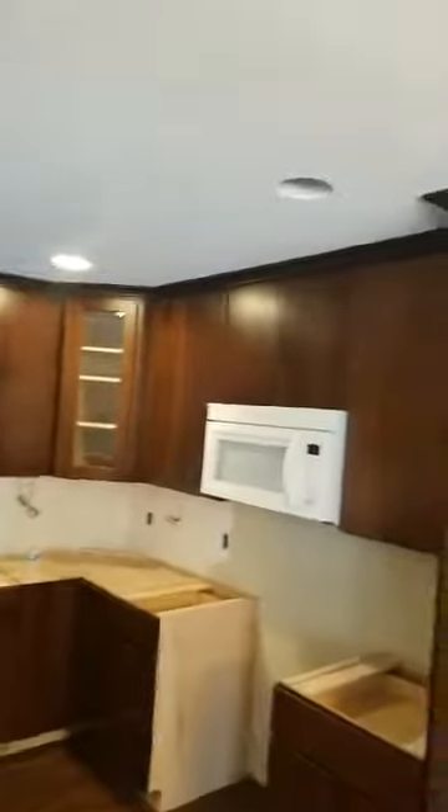We've got our cabinets installed — a dark, rich stain on maple, full height all the way up to the ceiling with two-part crown. A flat slab door, more of a contemporary look.